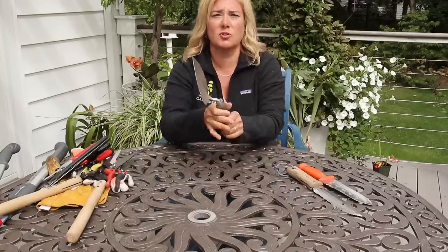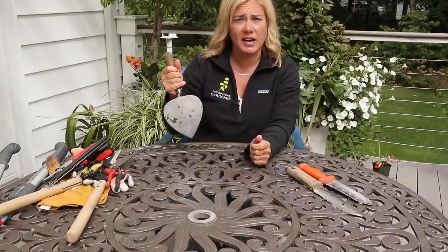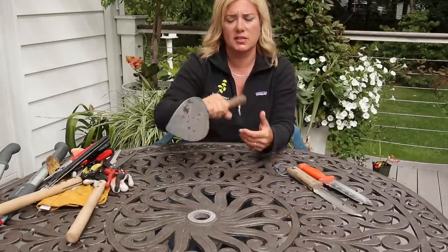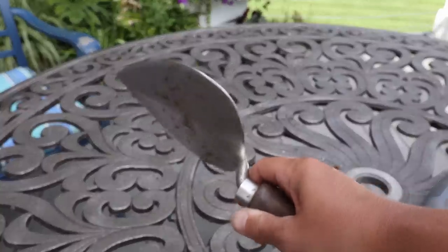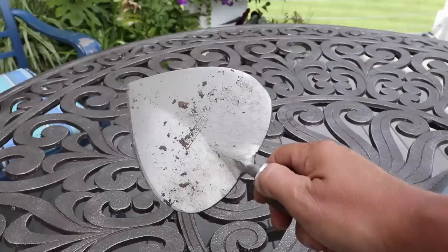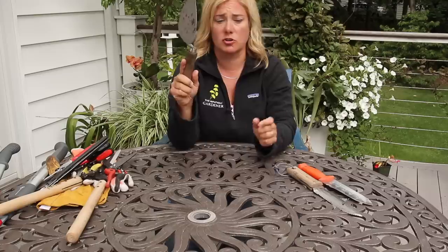The only trowel I use is this one — it's a Sneeboer planting trowel. You can see it's flat and pretty wide. I like to stick it in the dirt to make a hole; you can also pry with it, and it's a little easier on your wrist. They make one with a longer handle which I'd like to get. Sneeboer tools are investment tools — expensive, but you should never need to replace them. Buy them once, buy them right. I've given this as a Christmas gift to at least two people.